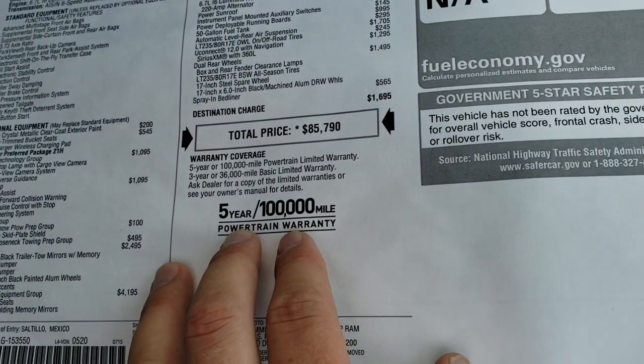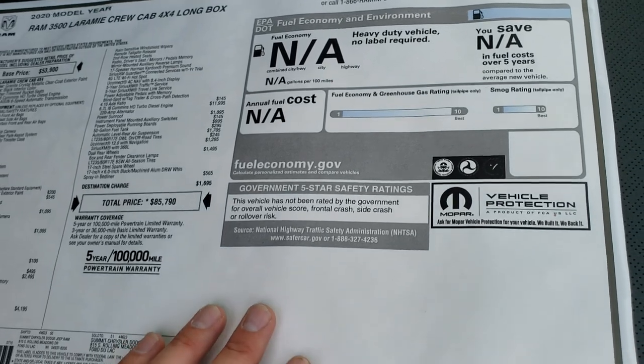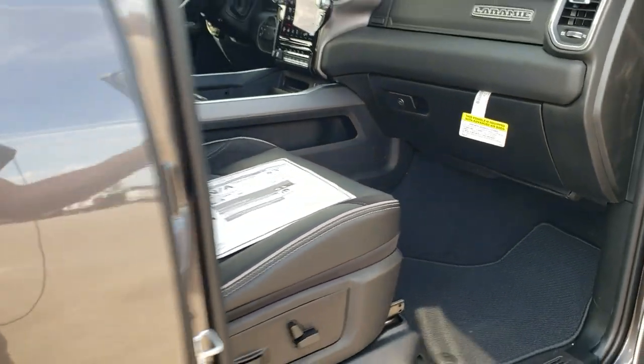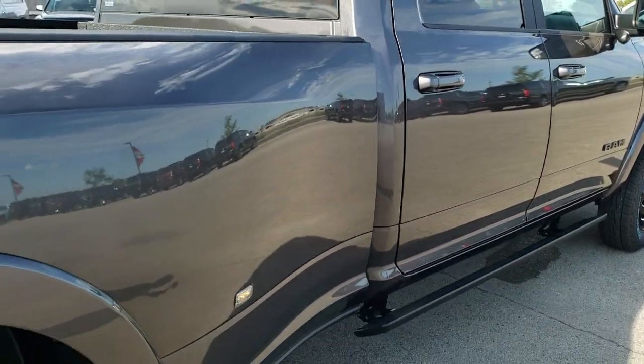You do get the factory powertrain warranty for 100,000 miles or five years, three-year 36 bumper-to-bumper, and it's not rated for fuel economy or crash test. If you want to get your Summit price, in the upper right-hand part of your screen there's a link to our website where you can see what we're asking for this thing and check out all the photos.